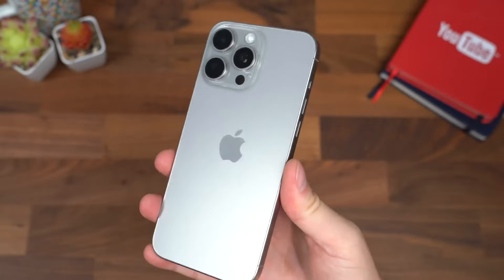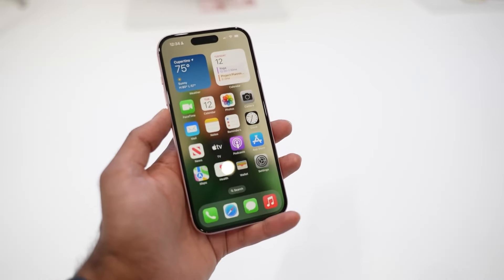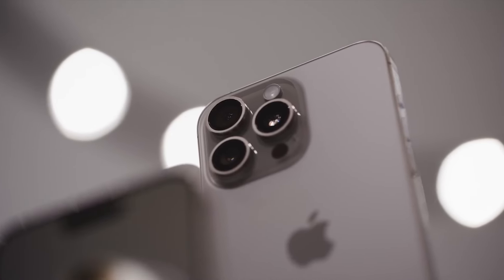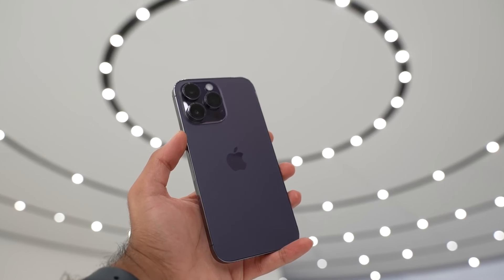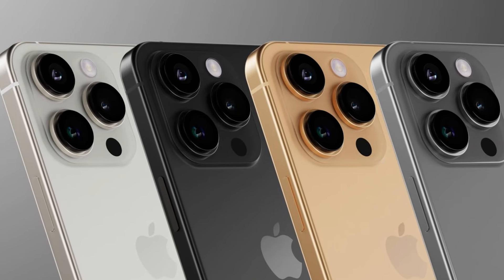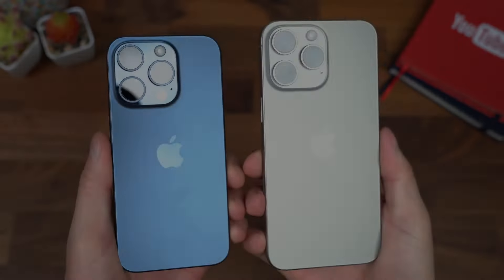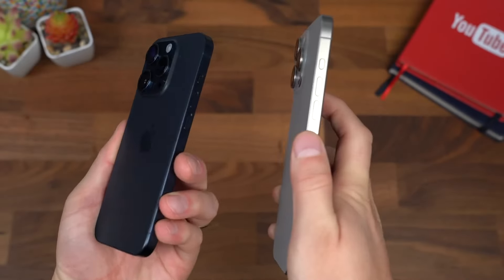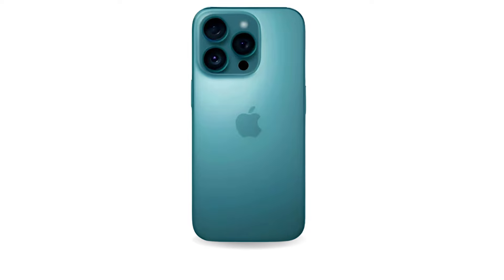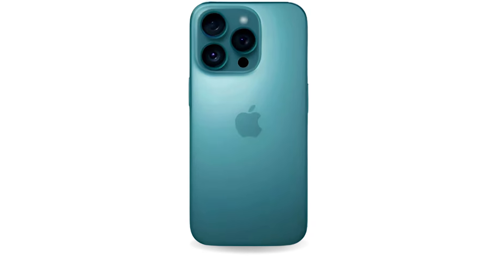This new unified button could potentially handle multiple functions, from adjusting volume to controlling ringtones and other customizable actions. It's an interesting concept that, if true, could streamline the iPhone's exterior while potentially offering more functionality. The iPhone 15 Pro introduced us to titanium, and we expect Apple to continue refining this premium material for the 17 Pro. Could we see an even more durable, lighter version of titanium, or perhaps some new finishing techniques that give the iPhone 17 Pro an even more luxurious feel?